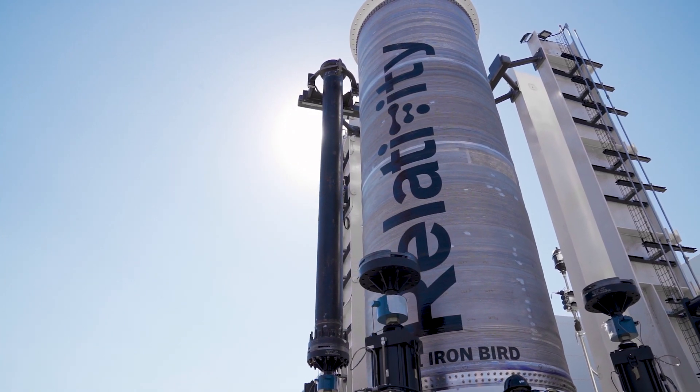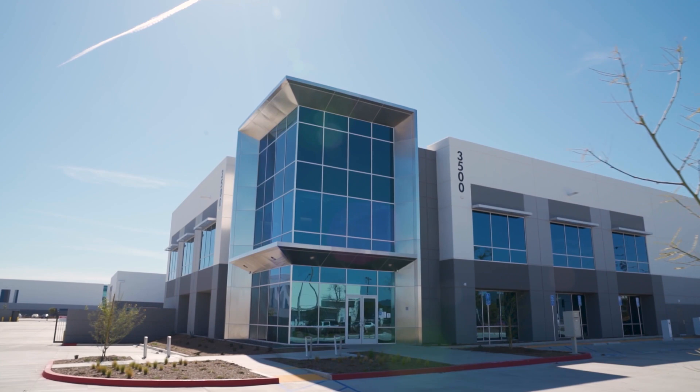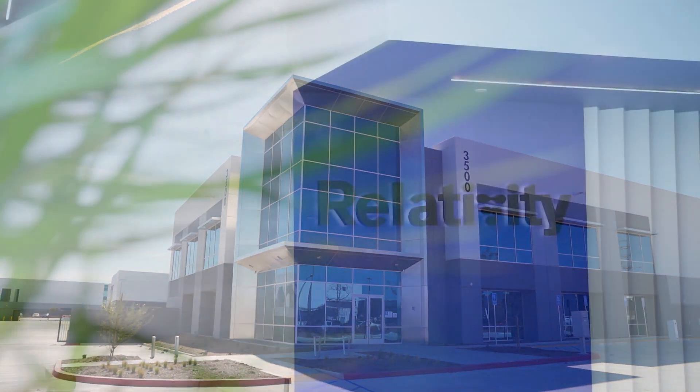So I'm here with Karen, talking a little bit about what's going on inside these walls. Karen, nice to see you. It's such an honor to be here with you today. Relativity made a huge leap to come to Long Beach, and you've been in this facility a while, and you're about to expand to a million square feet. Why did you choose Long Beach as the home for Relativity?